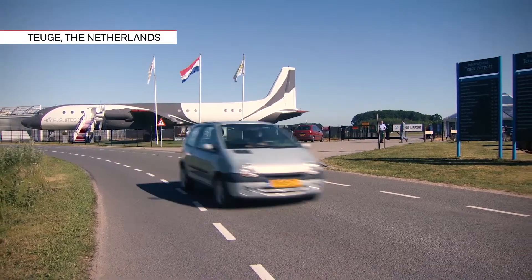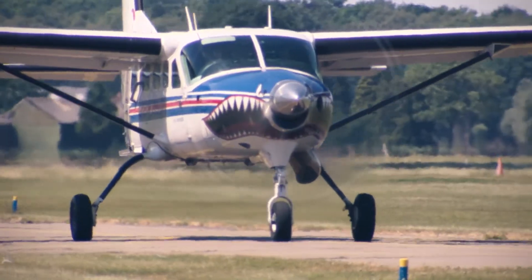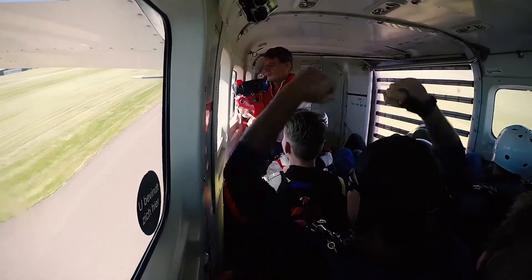National Skydive Centre Teuge is an association, meaning it's non-profit. We have members who are also owners. We have one thing in common and that's skydiving.